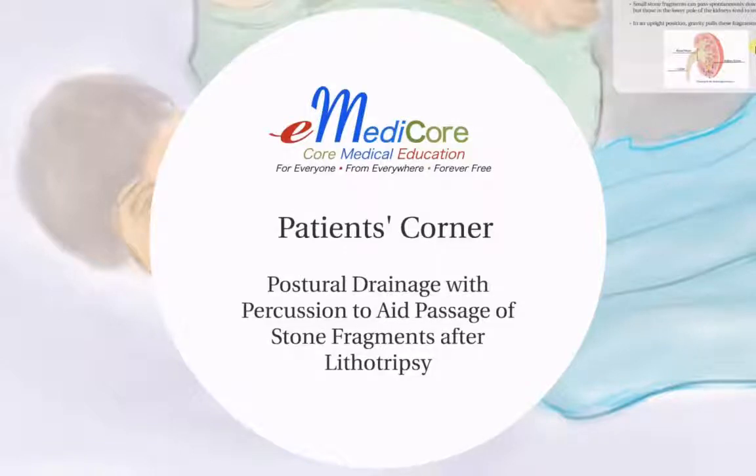Hello, and welcome to eMedicore Patients' Corner Series. Today's discussion is on postural drainage with percussion to aid passage of stone fragments after lithotripsy.